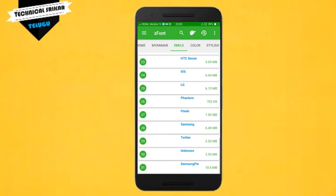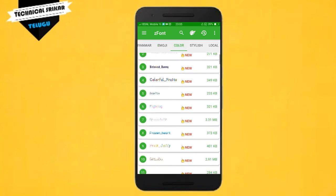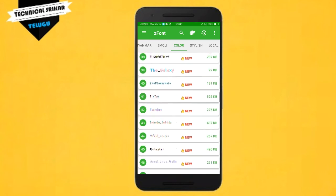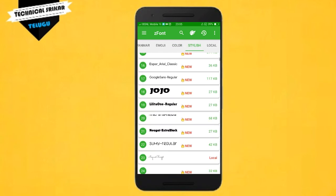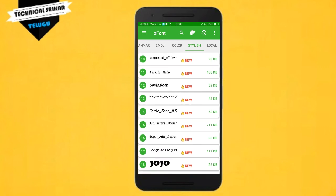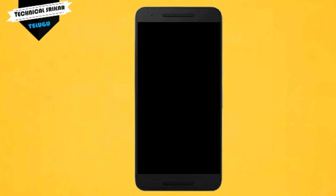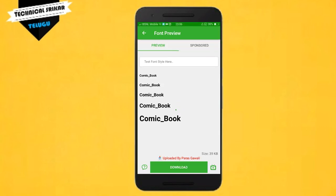Different types of fonts are available. Tap on your chosen font. Once you select it, you can find a new font to download. You can see stylish options to choose from. To customize, click on the font you want. You will see the font details and a download option.